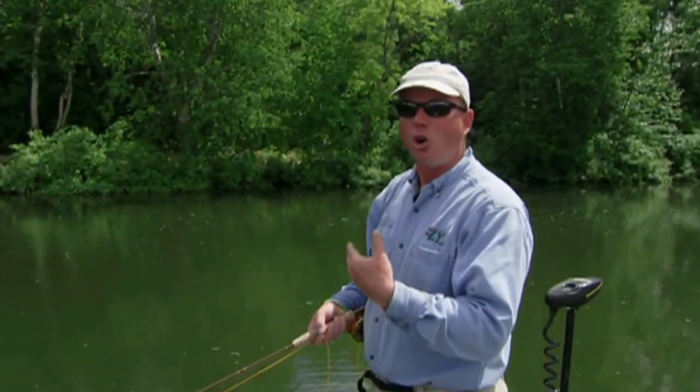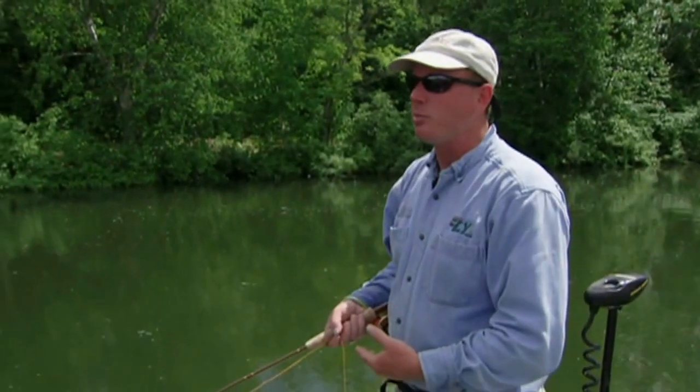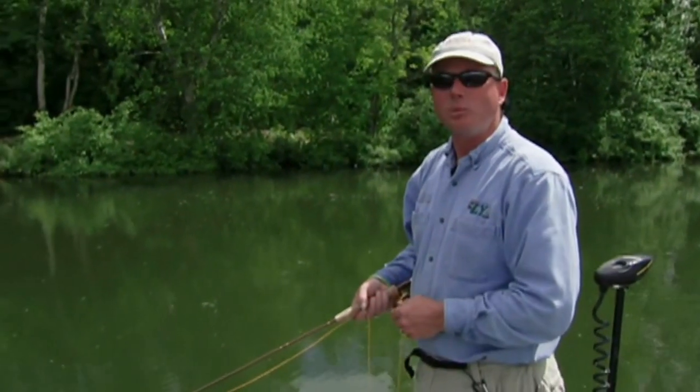Staple patterns include scuds, leeches, dragonfly nymphs, damselfly nymphs, forage fish, and chironomids — both larva and pupa. People may ask, isn't a pupa an emerging insect? Yes, but chironomids are so widespread — there are over 2,500 species in Western North America alone. They hatch all the time and fish become so conditioned to seeing them that they always respond instinctively when one's well presented.